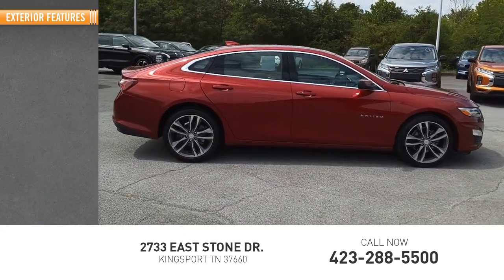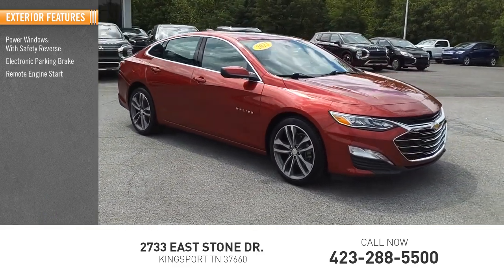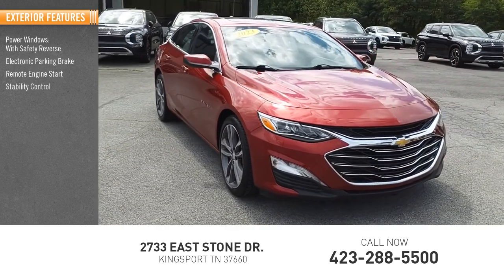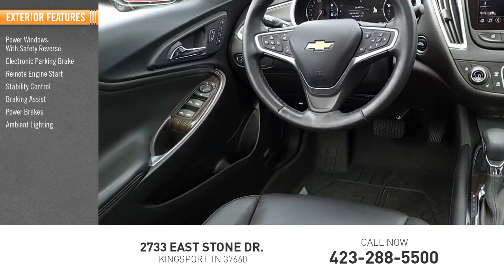Here are some of this vehicle's great options: power windows with safety reverse, electronic parking brake, remote engine start, stability control, braking assist, power brakes, ambient lighting, and traction control.